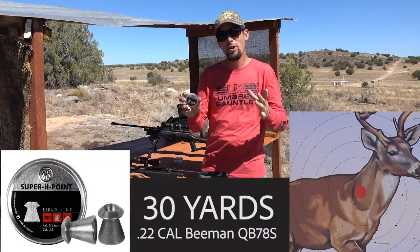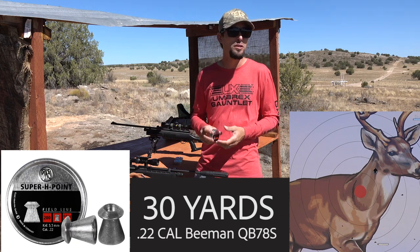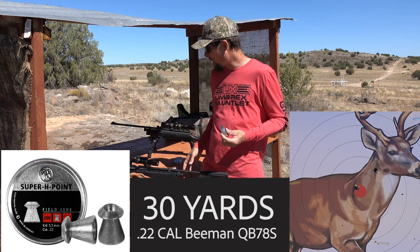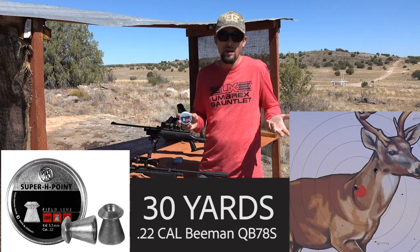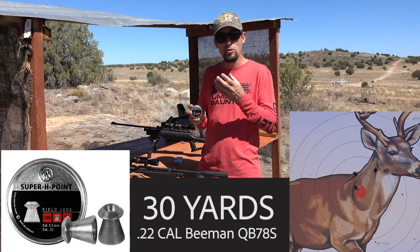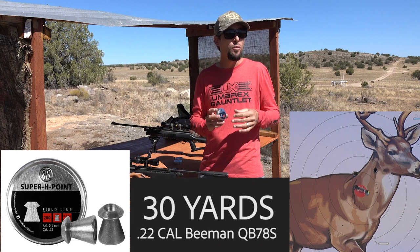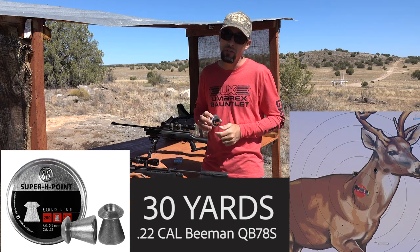Next are these Super H-Points. I chose these because they're accurate out of the Beeman and also out of a couple other .22 brake barrels - I've shot them out of the Gauntlet and it seems to like them. These may be a lesser known variety. Everyone knows about the wad cutters and the Super Domes, but these Super H-Points - have you guys heard about them? They work good for punching paper because they've got a sort of wad cutter shape to them, they're very accurate, and they have that kind of hollow pointy H-Point tip. So these could be a good multi-purpose pellet. If your gun really likes these H-Points, you could use them for shooting paper and for small game hunting.